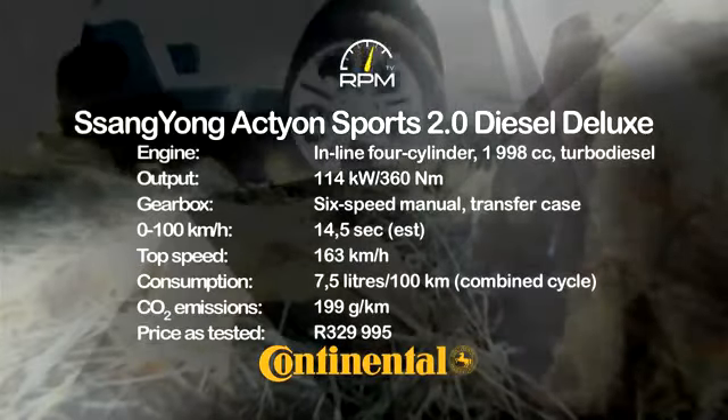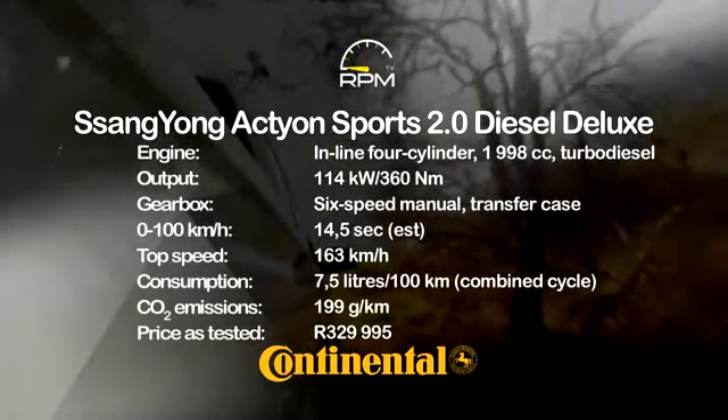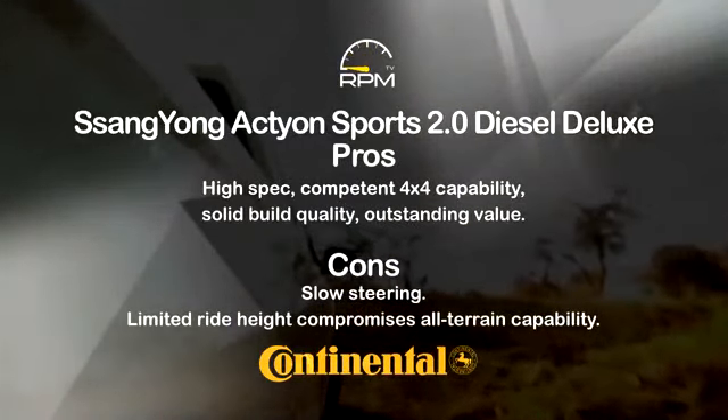The Action's 2-litre turbo-diesel engine is willing and able in both torque and power terms, while a manual gearbox and low range add to its all-terrain prowess. A high spec level and solid build quality add to the value proposition, but a large turning circle and limited ground clearance blot the copybook.